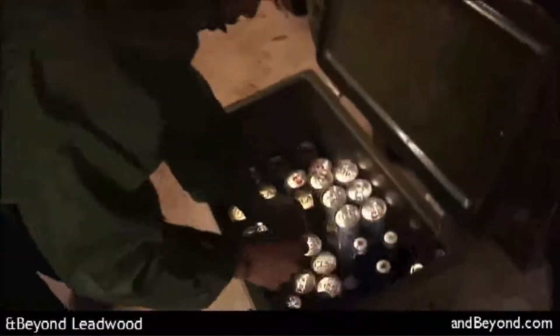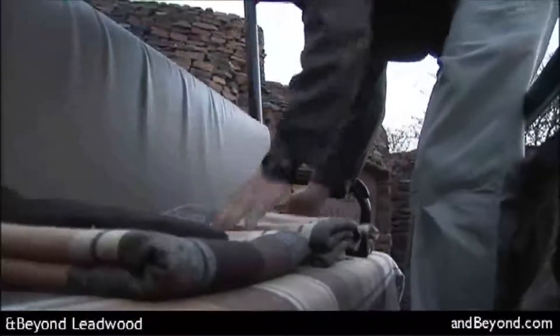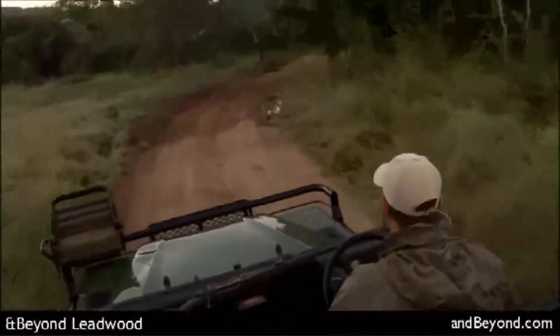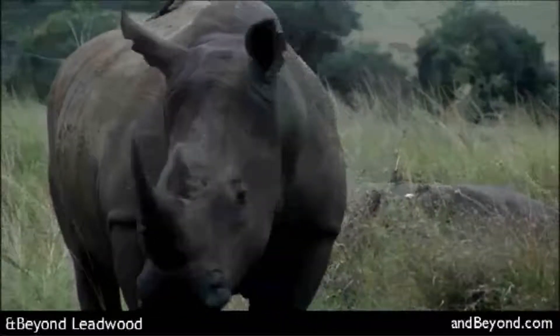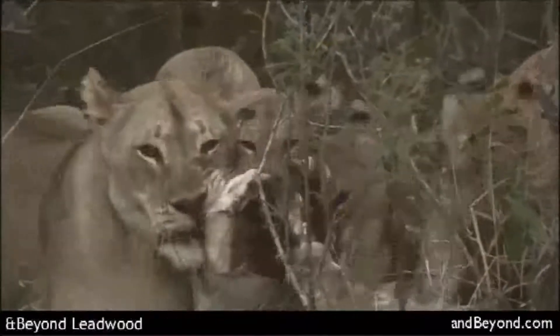Along with the famous Big Five in the Sabi Sand, guests are likely to track individually recognizable leopard and lion, as well as several clans of spotted hyena. Elephant, white rhino, giraffe and buffalo congregate at the waterholes, while hippo frolic in the rivers.